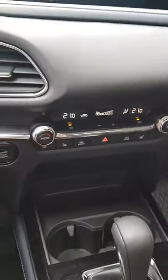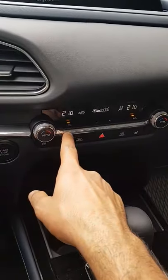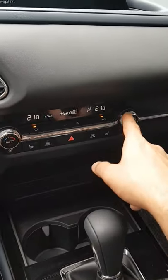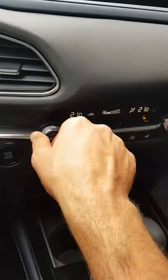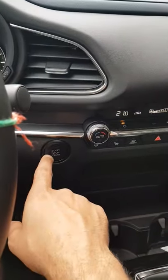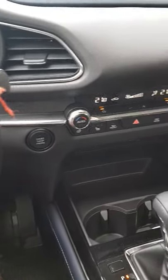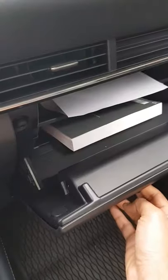Here are the AC vents. The car has auto dual-zone climate control, which means the driver and the passenger can each have a different temperature setting. You can set the temperature manually through the knobs. This is the start and stop button for the car, and here are the AC vents for the passenger, plus the glove box.